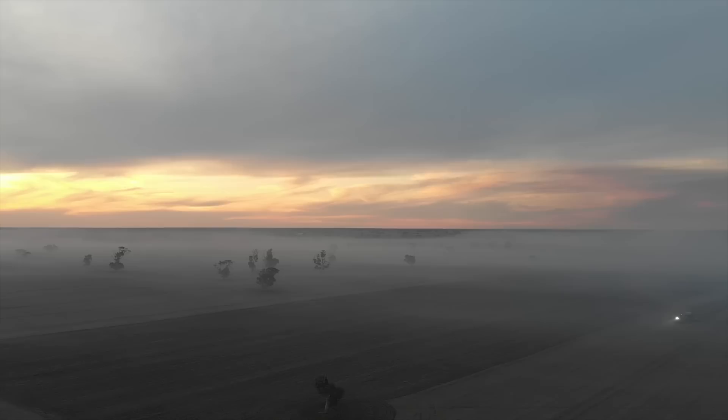Well, that was possibly one of my favourite drone flights I've done - that was incredible. These smokes come in from a burn-off that someone else is doing. With the sunset, it looked great I think.